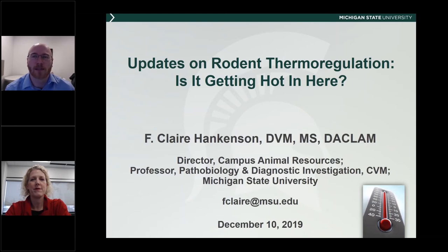She is an active researcher studying refinements in laboratory animal practice with mice and rats, including genotyping methods, rodent surgery support, thermal regulation issues, and humane endpoints. The title of her seminar is Updates on Rodent Thermoregulation: Is it getting hot in here? If you have a question, please use the question pane in the control panel and we will answer as many questions as we can after the seminar. Dr. Hankinson, the audience is yours.